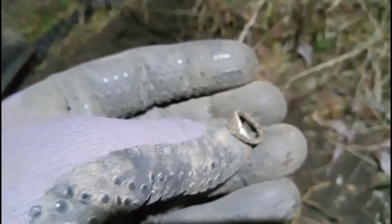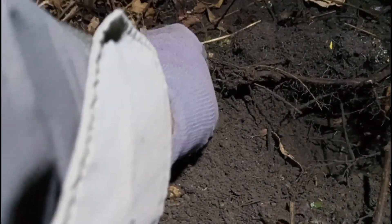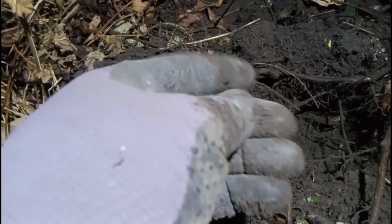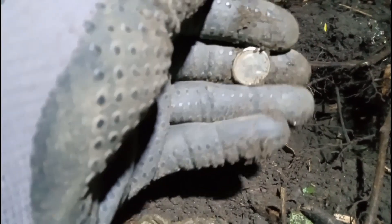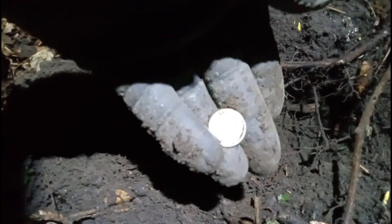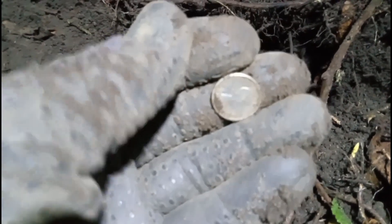We ain't gonna stay much longer. It looks like we got another silver coin — Young Lizzy. Hard to see, but that's what it is: Young Lizzy Silver Dime. Two silver coins and two silver rings. Catch you on the next.